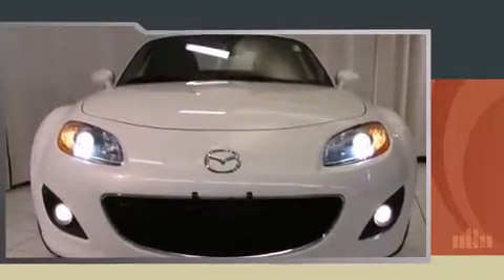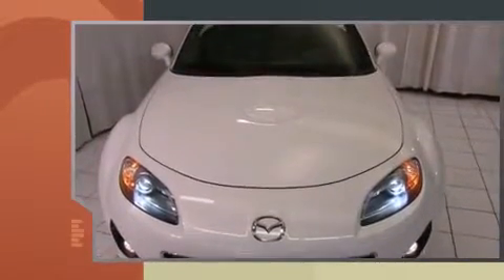Discerning drivers will appreciate the 2012 Mazda MX-5 Miata. This 2-door, 2-passenger convertible still has fewer than 5,000 miles.